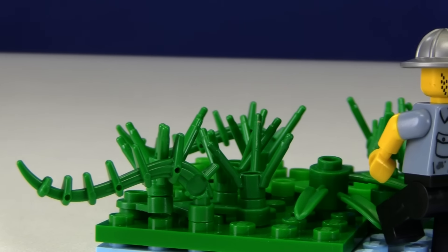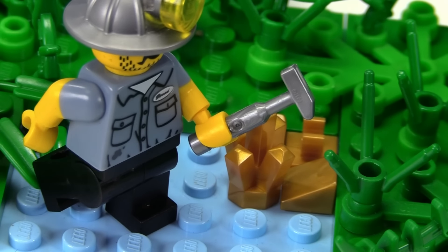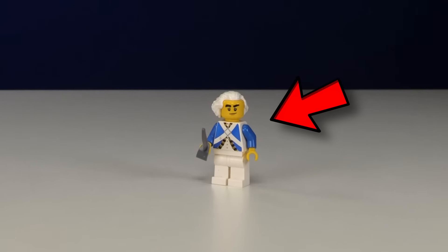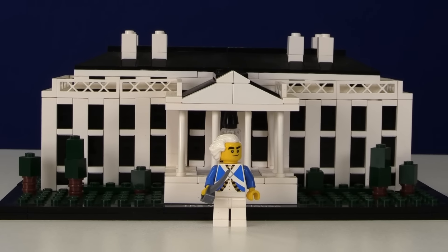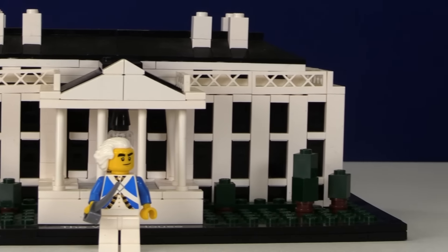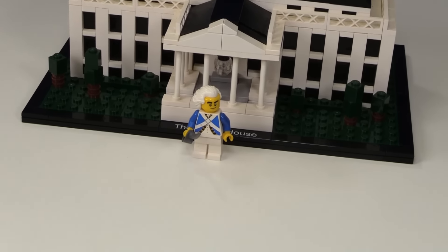Next up we have Montana, and I built a little miner who's mining for some gold because apparently that's a lot of what they do there. The next state is Washington, named after this guy — a place he never lived and I'm not sure he even knew existed. I built the White House here because that is in Washington, D.C., which is not a state, but I wanted to put it in this video.